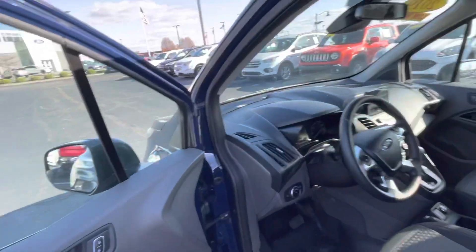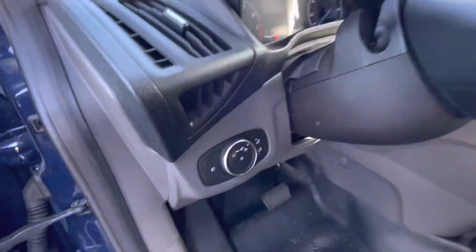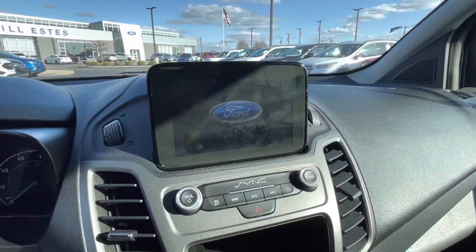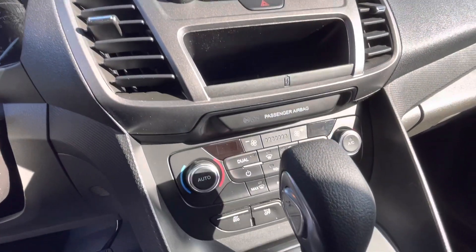This has blind spot monitoring, power windows and locks, power mirrors. These are your light controls, your dash. It's got about 7,000 miles on it. Your big display screen up here, audio controls, and a wireless charging pad for your phone.